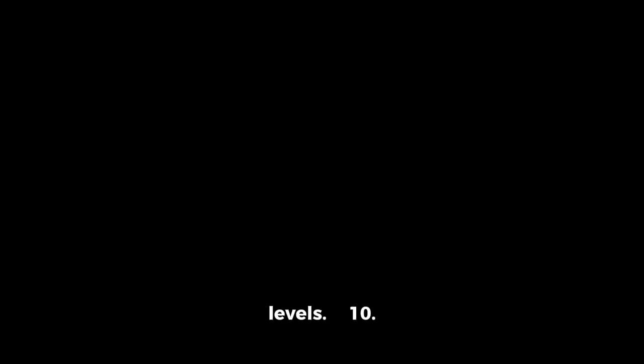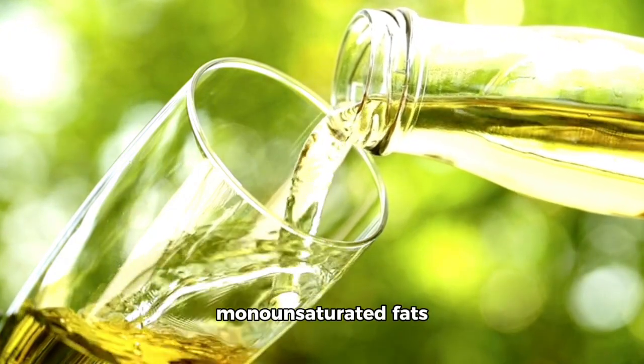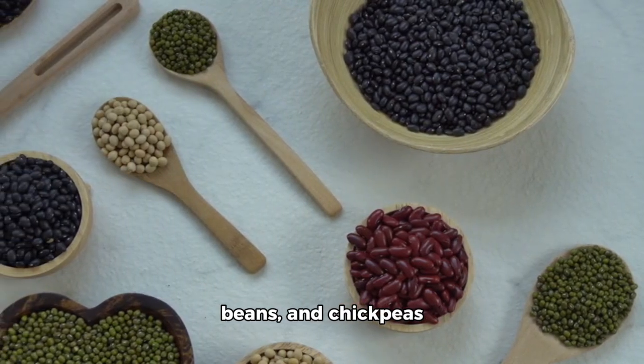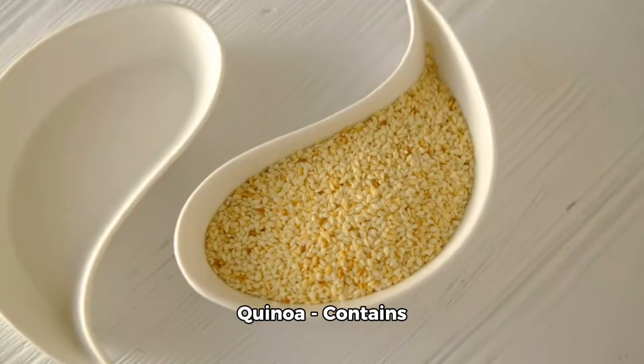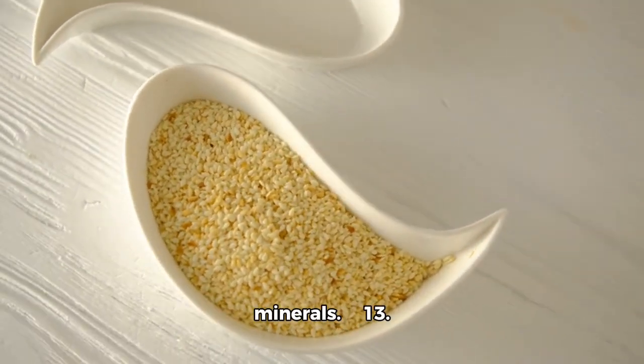9. Garlic can help lower blood sugar levels and improve cholesterol levels. 10. Olive oil contains healthy monounsaturated fats and antioxidants. 11. Beans — lentils, black beans, and chickpeas are rich in fiber and protein. 12. Quinoa contains protein, fiber, and important vitamins and minerals.